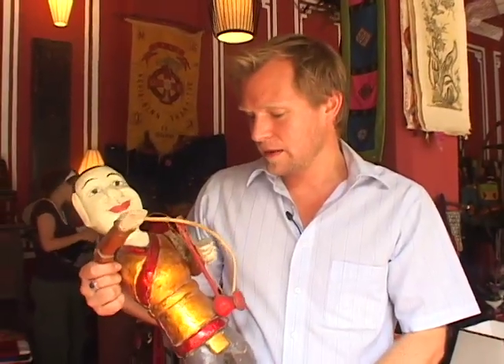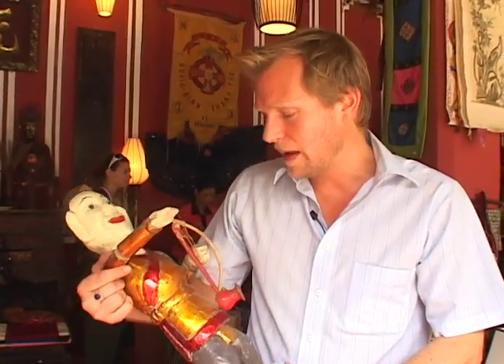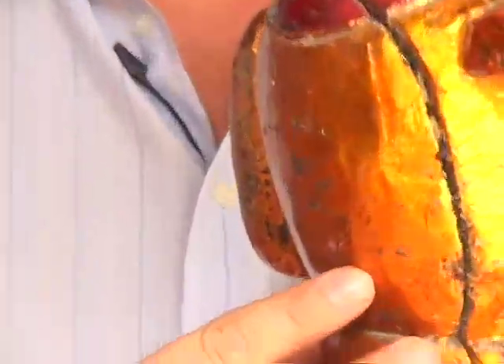These are one of the puppets that they use in the Vietnamese water puppet art form, and I think it's so neat. It was actually started over a thousand years ago by farmers. Basically there's a pole that comes from the back that's attached — this is one for sale, obviously, so they don't have the pole.